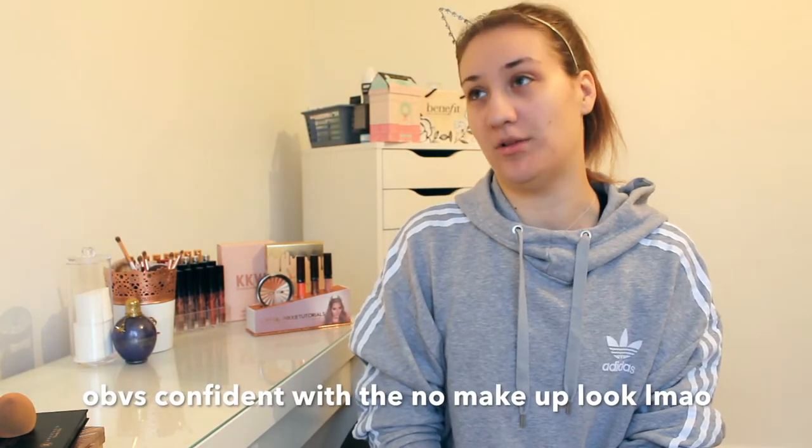So here I am barefaced, no makeup on at all, and I'm gonna go through the basic steps with you. This is like my everyday makeup routine, so I'm just gonna stop chatting now and get on with it.